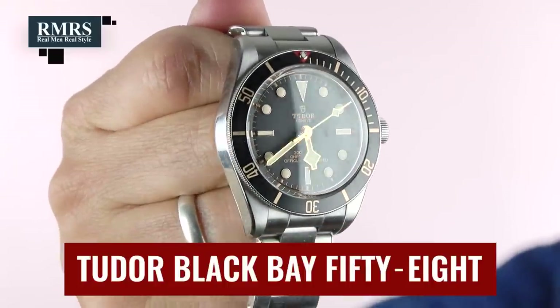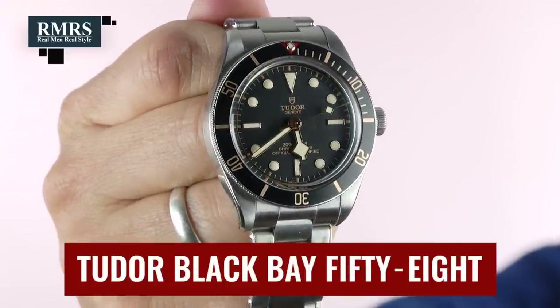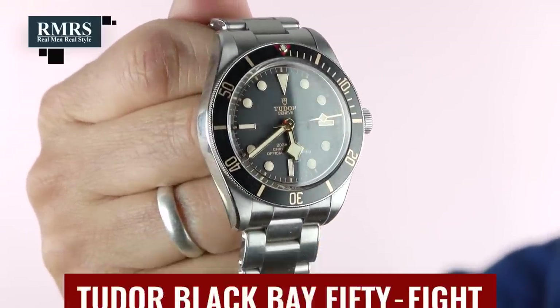If Rolex isn't your thing but you like the look — you want a great-looking dive watch with a similar pedigree but at better value — check out Tudor. Amazing watches. The Black Bay 58 right here is one of my favorites in my collection. It just works for my wrist size, and the overall design and feel of this watch is amazing.